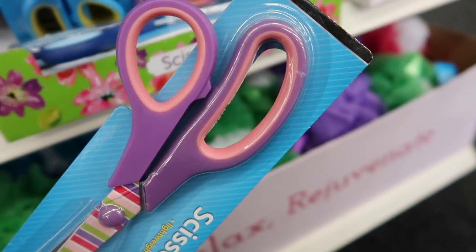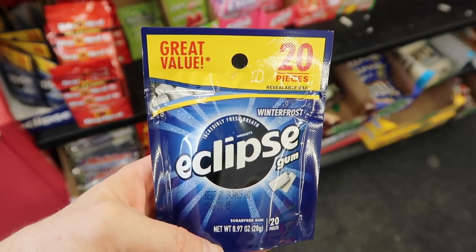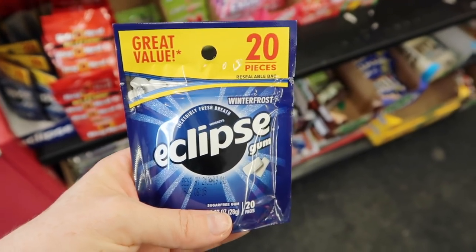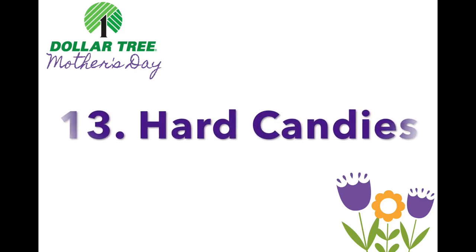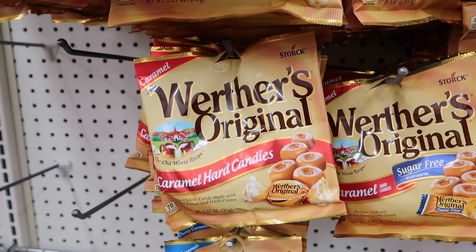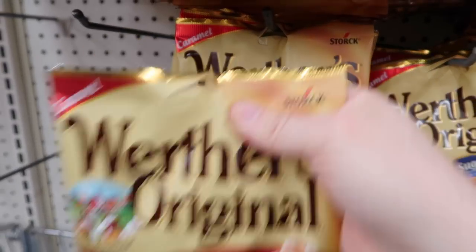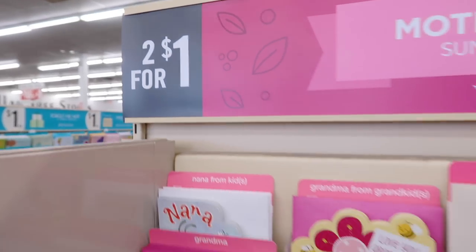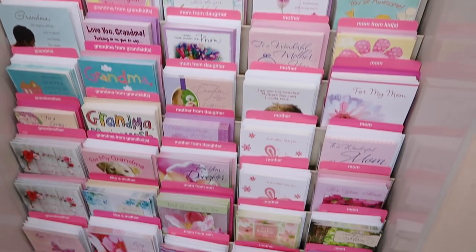Number twelve: gum or mints. Gum might melt in the car, so mints might be a better idea. Number thirteen: hard candies — whether you like Werther's or cinnamon discs, something that won't melt in the car would be great. And number fourteen: the card. You can either get a card here for 50 cents to a dollar, or you can write a little note explaining your gift basket and why you bought those things for her.